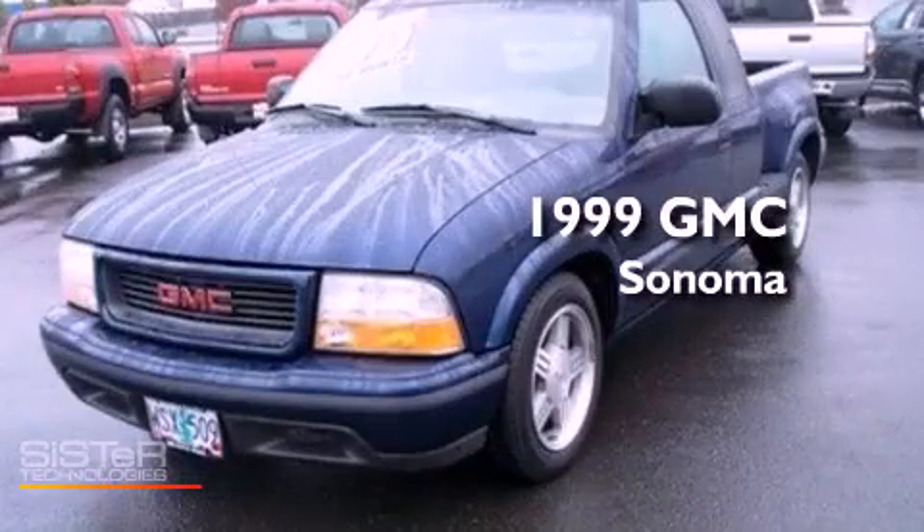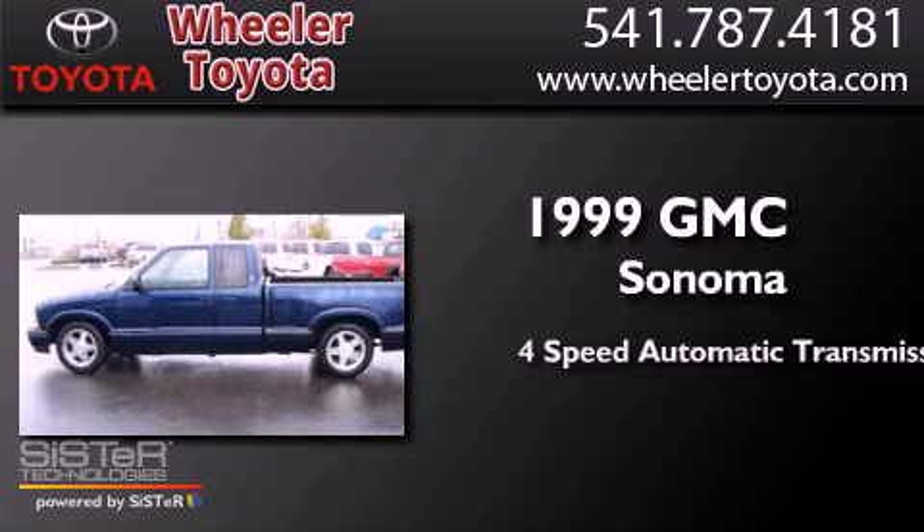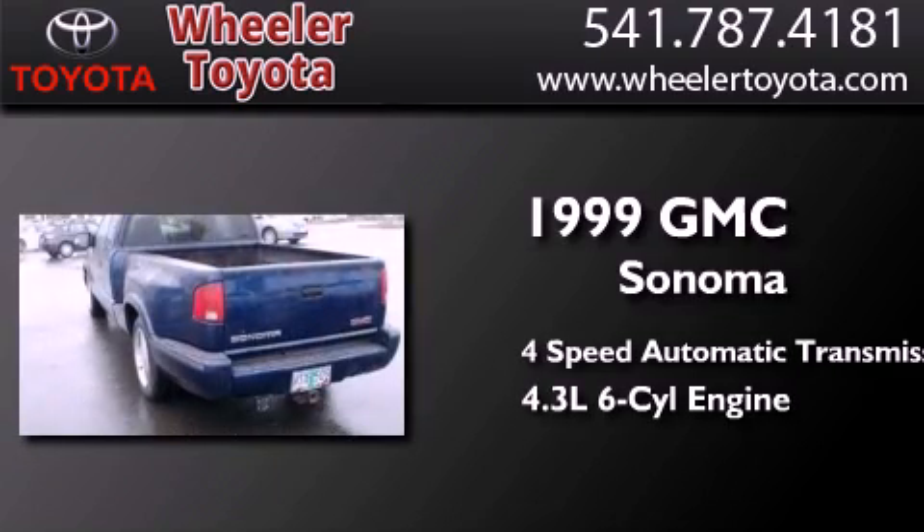This is a 1999 GMC Sonoma. This truck has a 4-speed automatic transmission and a 4.3-liter V6.